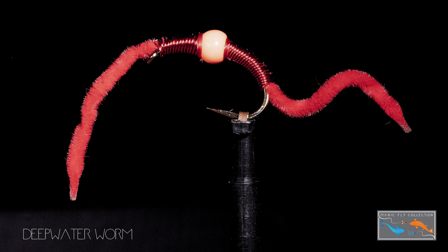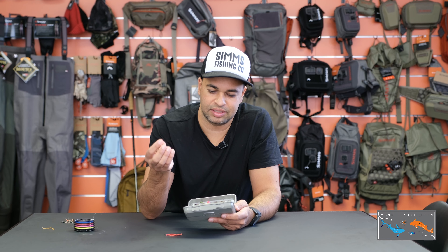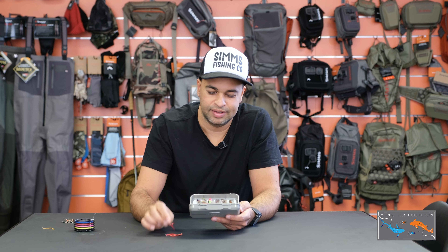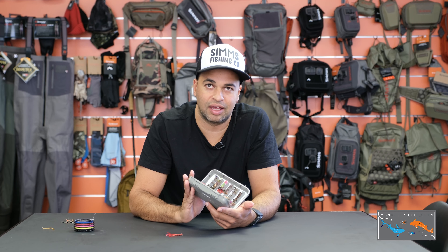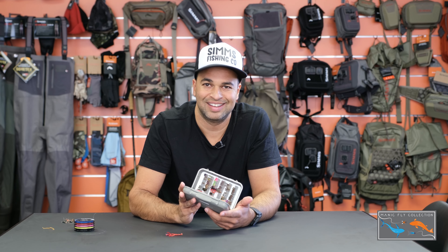We've done a jig worm as well — a heavy tungsten bead on it with that squirmy worm tail. And then we've also done our Deep Water Worm, which has a tungsten bead, a wire body, and chenille. The good thing about that is it's super durable — you can really beat it up — and as the name says, it'll fish nice and deep.